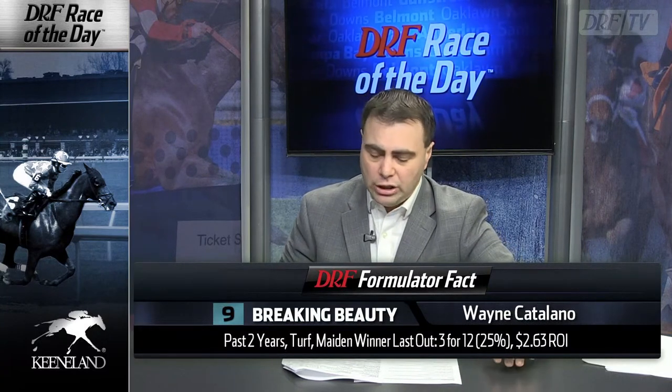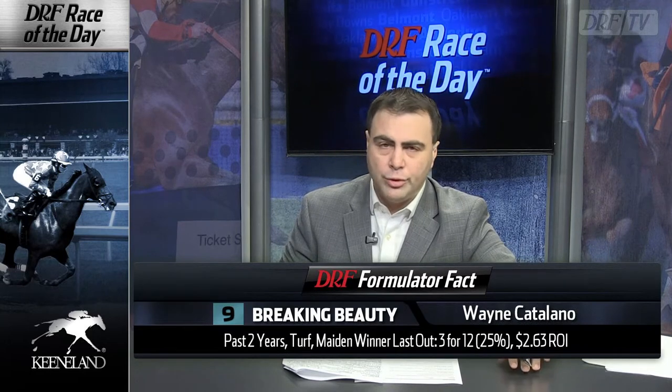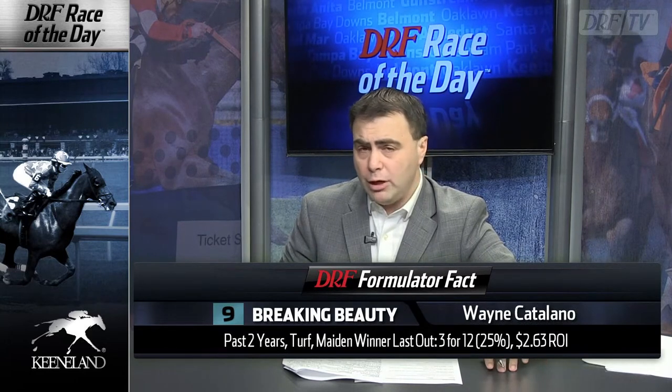The nine is Breaking Beauty, a second-time starter going out for trainer Wayne Catalano. Here's a positive Formulator fact for this barn: past two years, last-out maiden winners on turf — 25%, a $2.63 return on investment. Breaking Beauty, a $110,000 Keeneland yearling, took some money in the career debut, showed some good speed, got out there on a sort of moderate pace and then was able to hold on in the lane. She's going to likely face a tougher pace scenario this time around, but she has a good positive Formulator fact in her corner. Only a $63,000 Beyer for that debut.